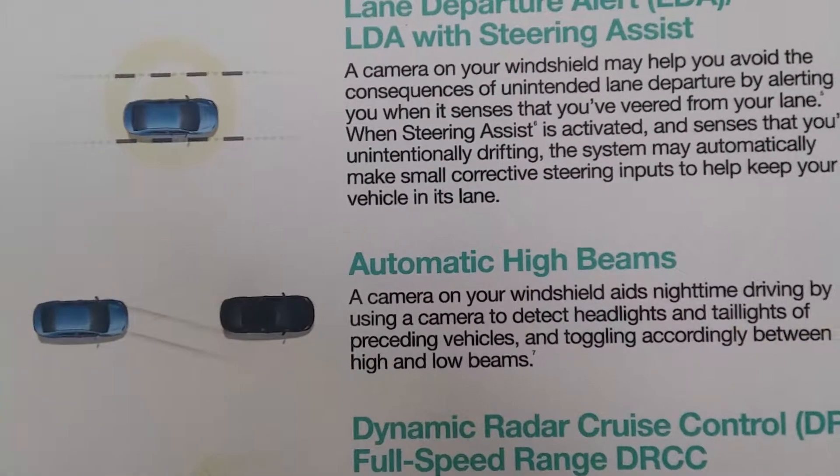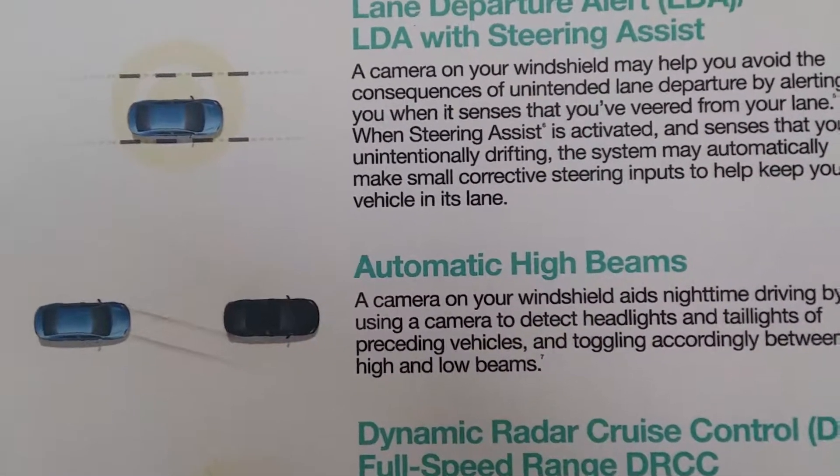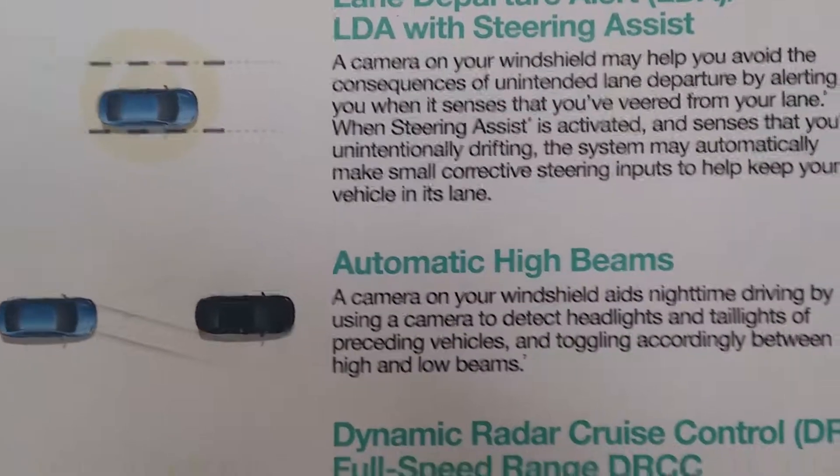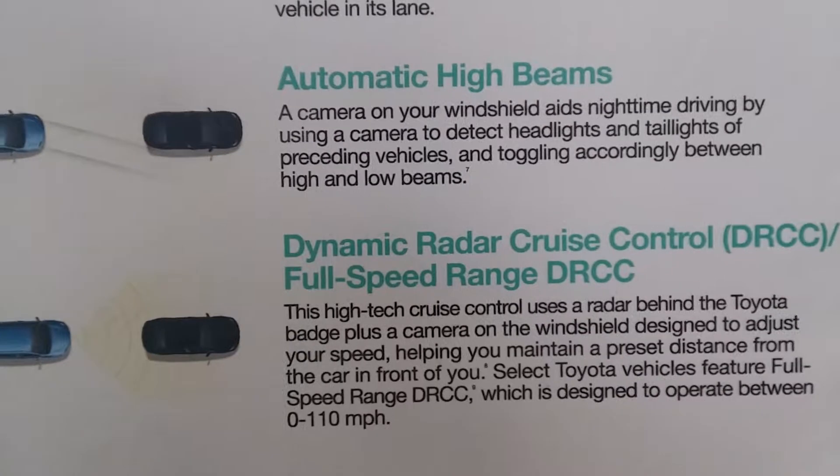Automatic high beams are also included, which can see the rear lights and lights coming towards the car, and it automatically turns the high beams on and off as needed.